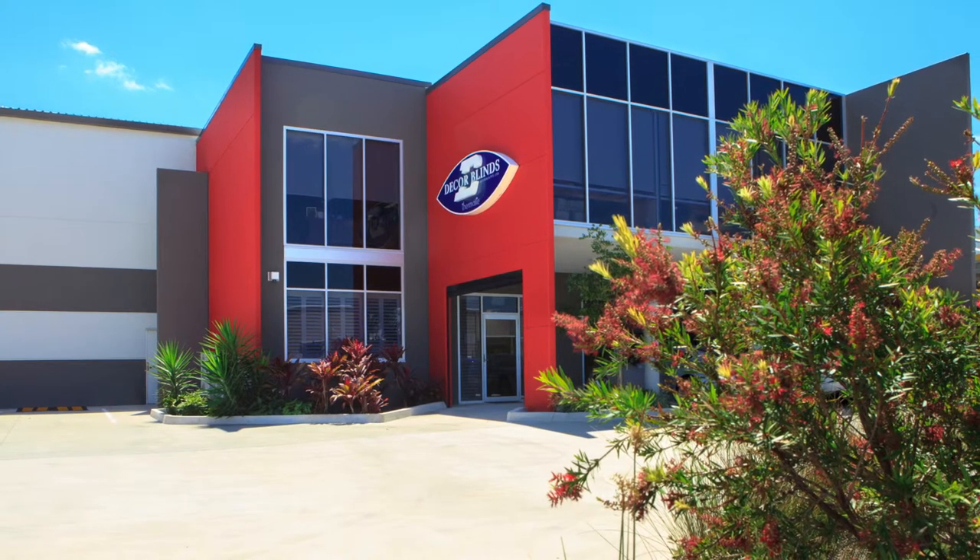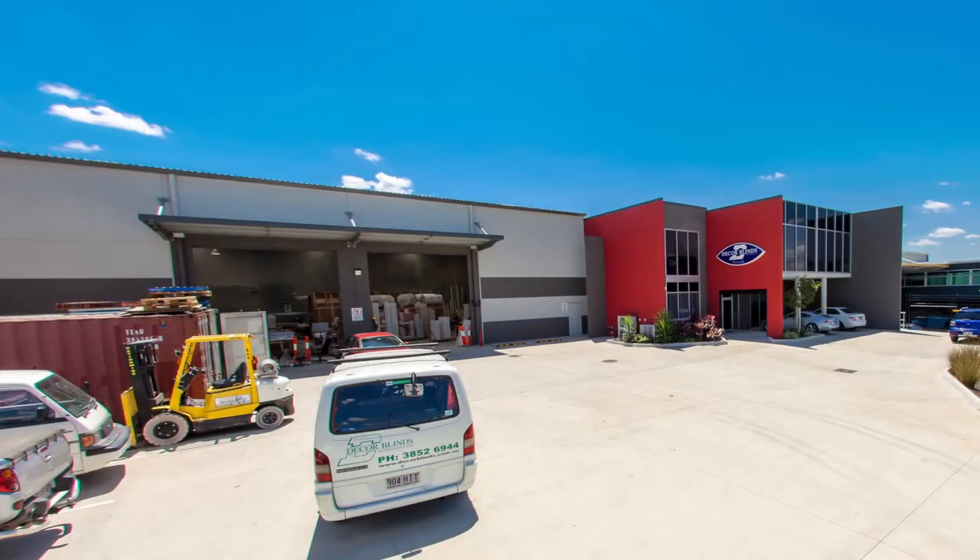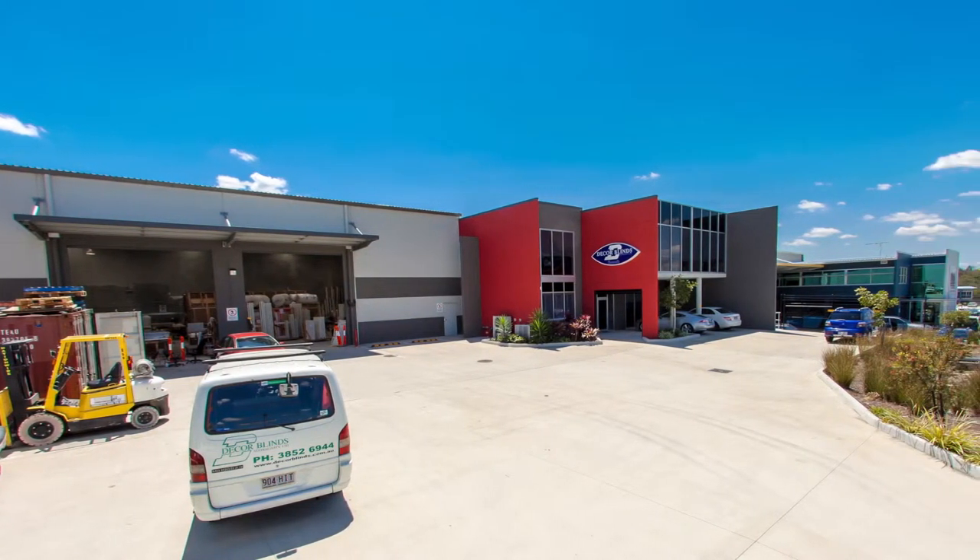Welcome to this Dacor Blinds presentation. Our Dacor Blinds Thermalite Shutters are Australian made in our modern factory located at 17 Mile Rocks in Brisbane, Queensland.